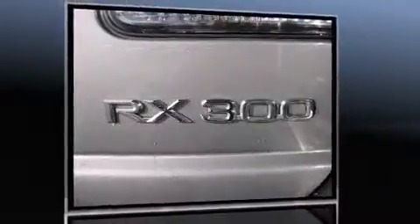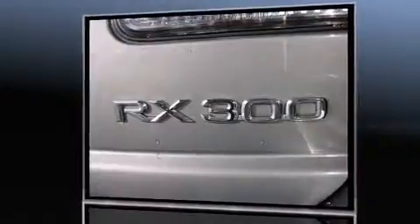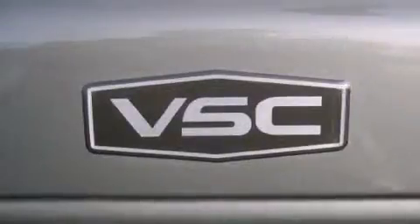Audio features include an AM-FM radio, a cassette player, and seven speakers, enhancing the audio experience throughout the interior.